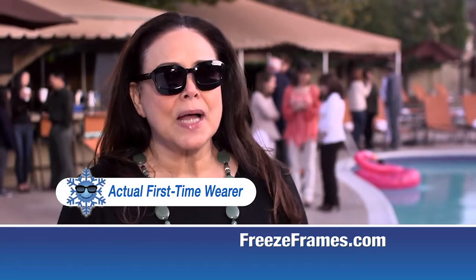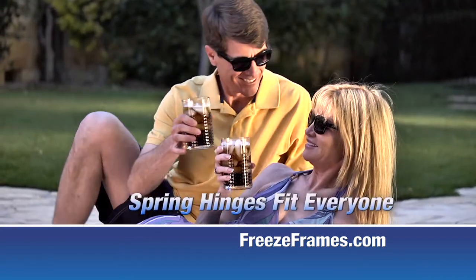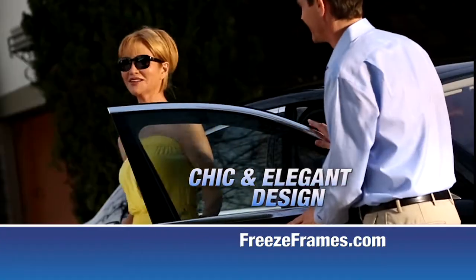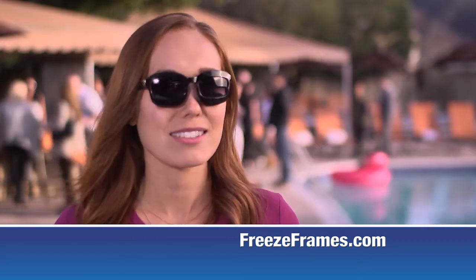It feels like I have a cold compress on my eyes, but I don't have to sit there holding it against my face. Freeze Frames fit most any face and are made for style and function. Wear them with or without the reusable gel pads. I love these. They're so fashionable. I would wear these all the time, with or without the gel pads on them.